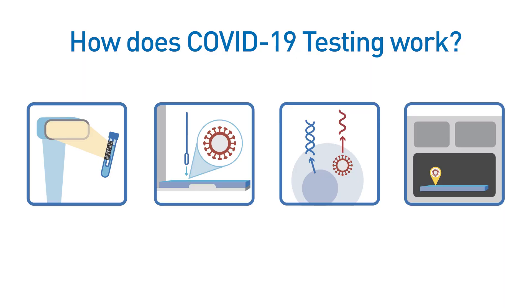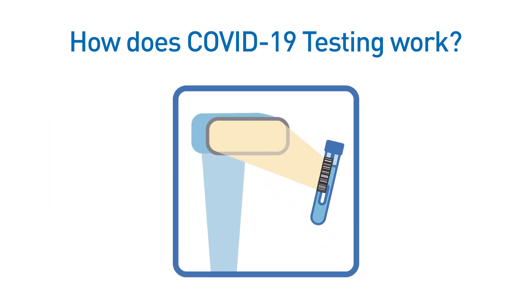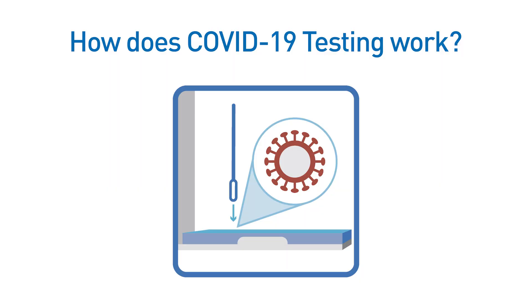Our test is a PCR diagnostic test. It has these basic components. First, samples are received and their barcodes are checked to be sure it matches information on the order in our system. Second, liquid containing the cells from the patient sample is transferred from the collection tube into a plate that we can work with.